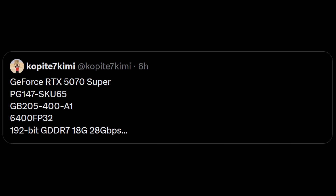As for the 5070 Ti Super, it has 8960 FP32 — that's the same number of CUDA cores as the 5070 Ti non-Super. Again, the primary difference is the memory configuration: 24GB of RAM, and while it's still a 256-bit bus, it's using 3GB modules.